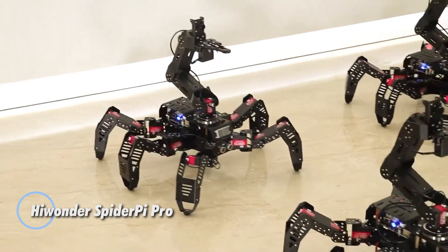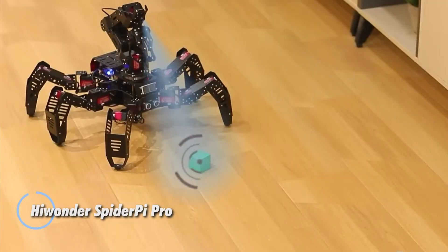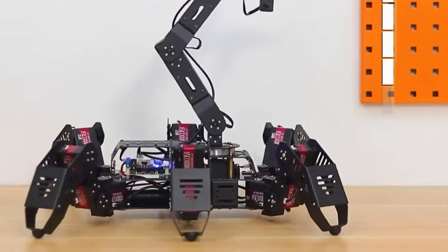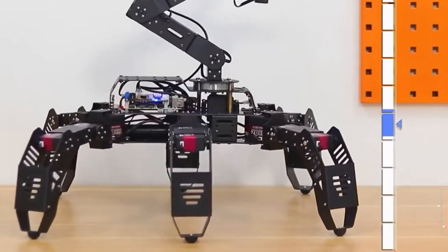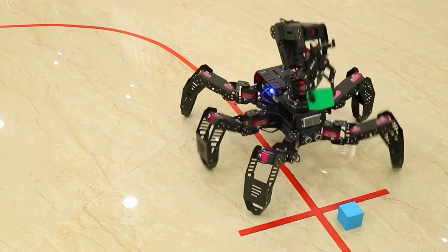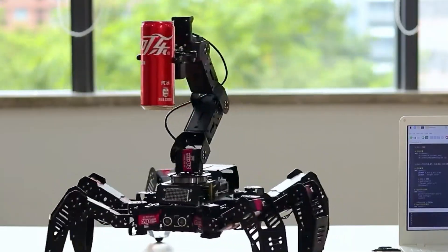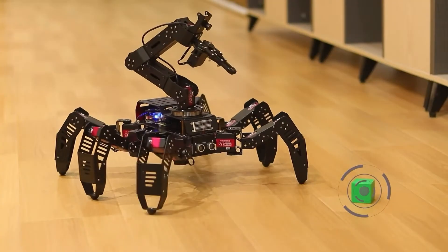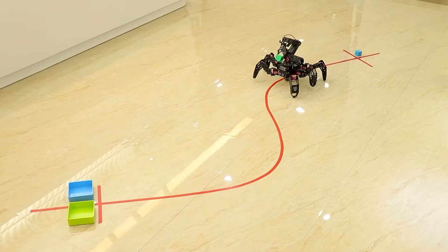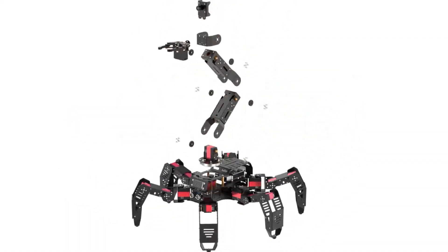The Hiwonder SpiderPie Pro is a state-of-the-art hexapod robot engineered for advanced robotics research and education. Built with durable metal and fiberglass panels, this 3.1 kg powerhouse combines intelligent design with cutting-edge features. It boasts a 480p HD wide-angle camera with manual focusing for superior visual recognition, while its intelligent serial bus servos deliver a remarkable 20 kg/cm torque for precise movement. An integrated 5-degree-of-freedom robotic arm enhances object manipulation, making it highly versatile.